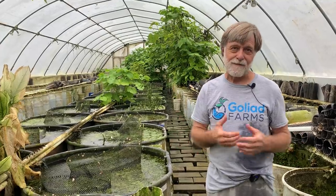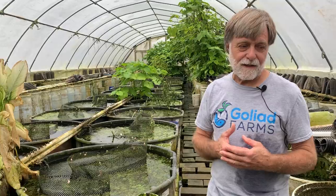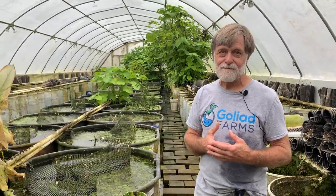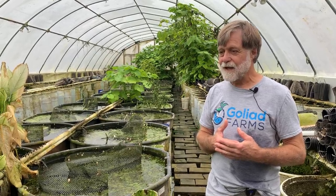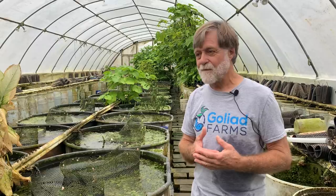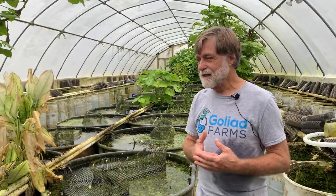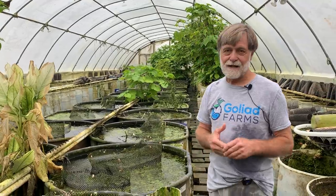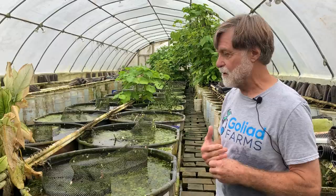We kind of took the weekend off a little bit. Susie and I went Friday night to one of our grand brats' track meets and got to see her run. Then Saturday we went to our youngest grand brat's third birthday party in Austin. All we did in the greenhouses over the weekend was basically feedings and walkthroughs to make sure things were okay.